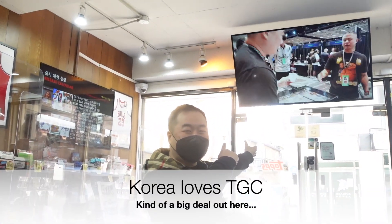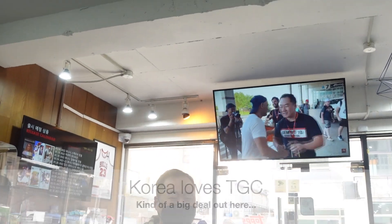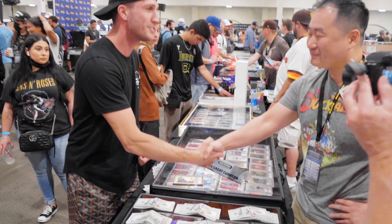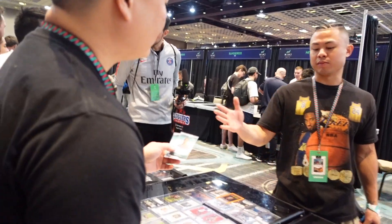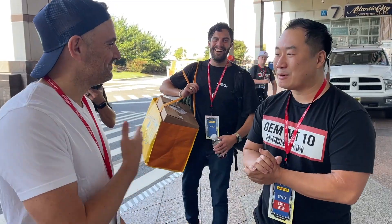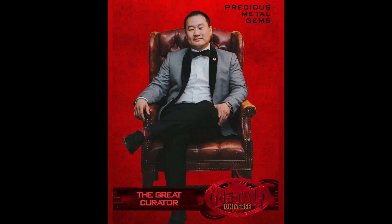Check it out — the great curator in Hobby Korea, that's me! My name is Daniel Win. By day I invest in collectibles, but by night I also make videos about investing in collectibles. I am The Great Curator, and I invite you to join me on my journey to break even in the hobby that we all love.